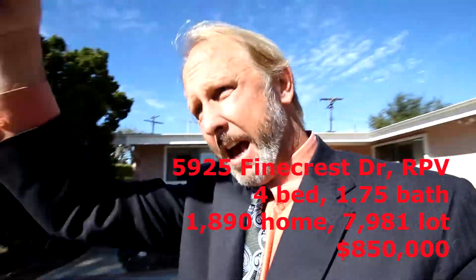Alright, last stop on the tour today — 5925 Finecrest. We're off Grayslake, so if you go Hawthorne down instead of High Ridge, Grayslake.